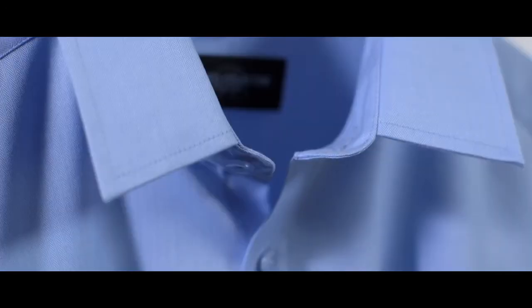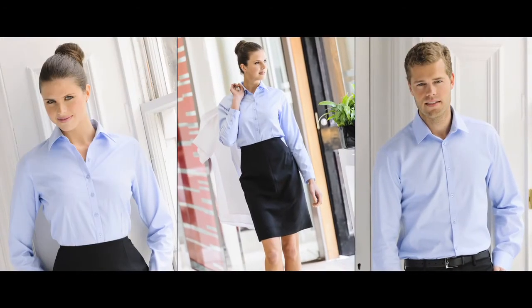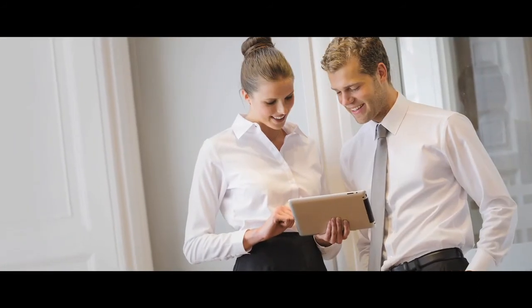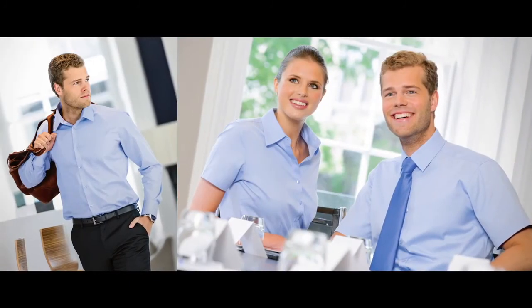The Herringbone shirt has the same broad appeal as the Oxford, and with its more elegant styling also edges into more formal business wear. The Herringbone offers a great combination of style and durability. It's a real contemporary alternative to the Oxford.